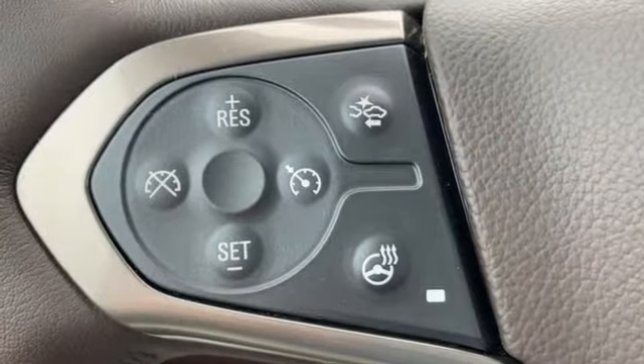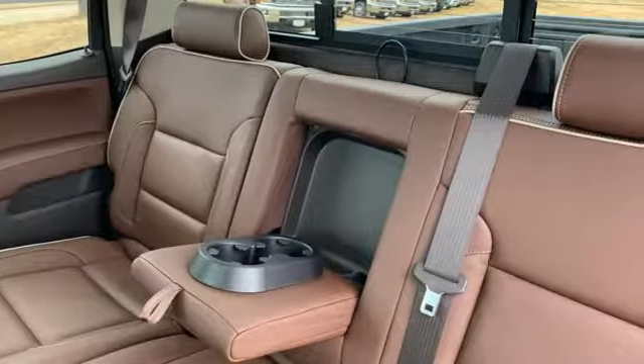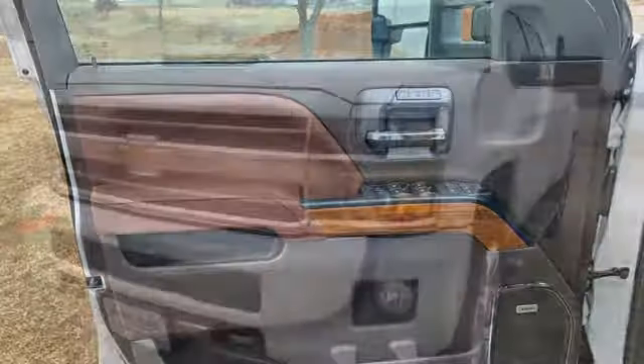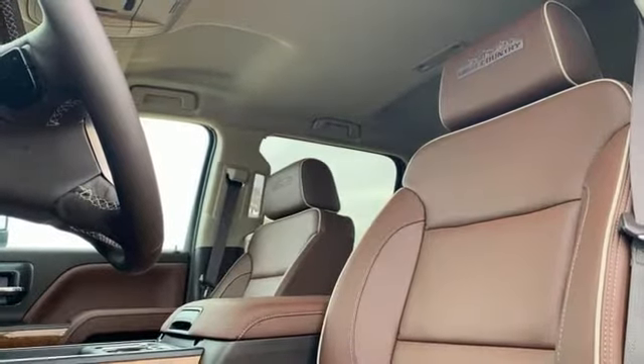It comes nicely equipped with features you'll love: streaming audio, power heated mirrors, front heated and ventilated leather bucket seats, auto dimming rearview mirror, Wi-Fi hotspot, dual zone climate control, intercooled turbo V8 engine, trailer brake controller, electronic shift on the fly, and automatic transmission.